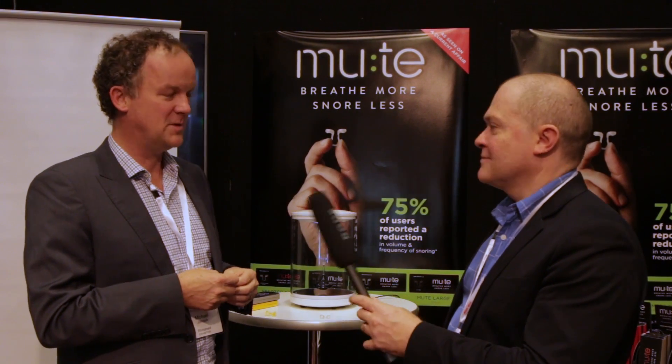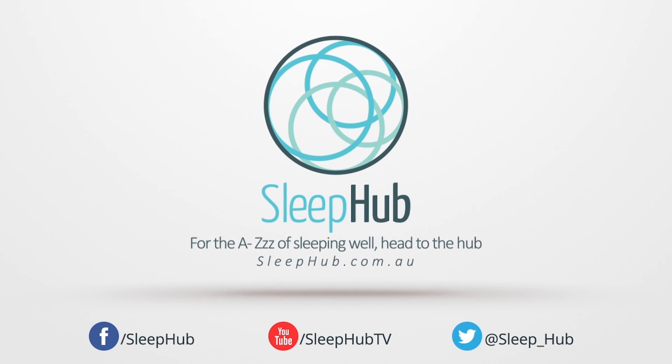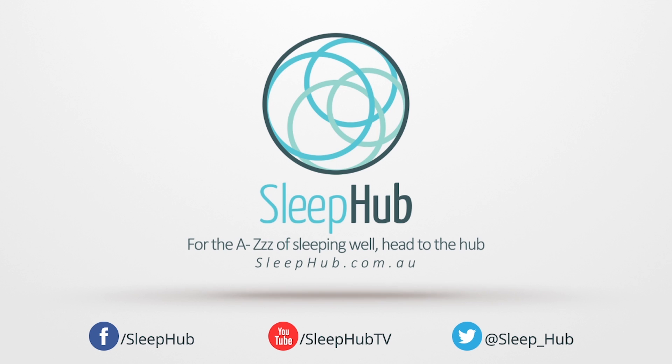Thanks Michael. Great pleasure — thanks David. For the A to Z of sleeping well, head to the hub at sleephub.com.au. We'll see you next time.